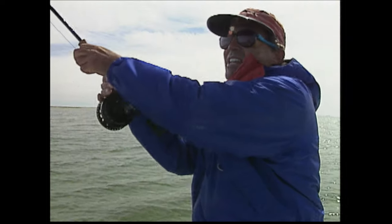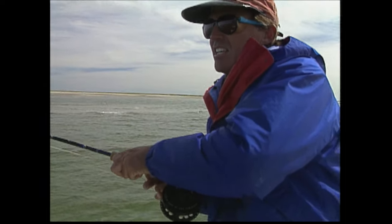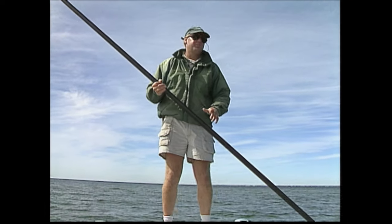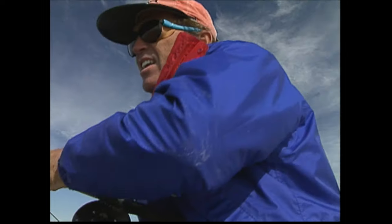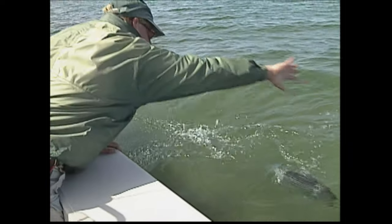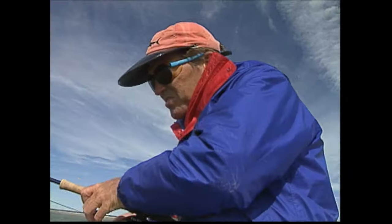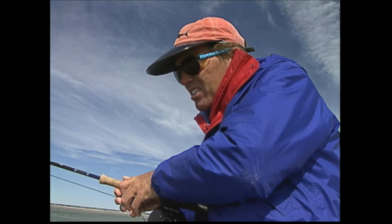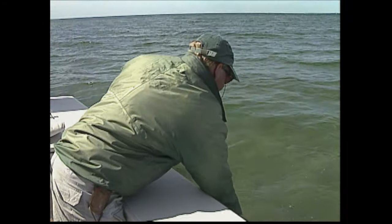He stuck his head out of the water to eat that fly. That's the key to an accurate cast — if you were five or ten feet off on those fish you wouldn't have caught them. You put it within a couple feet of them, stripped it, and they turned right on it. That's the key to this game. They came out of about a foot and a half of water. Good job, Chris. How big do you think that fish is? About six, seven pounds. It gets pretty fast-paced when it starts to happen. When they come by, sometimes they just pour through here.